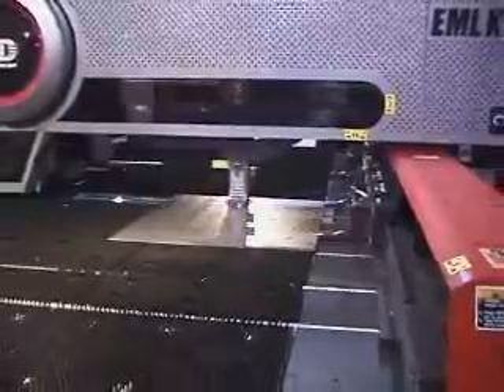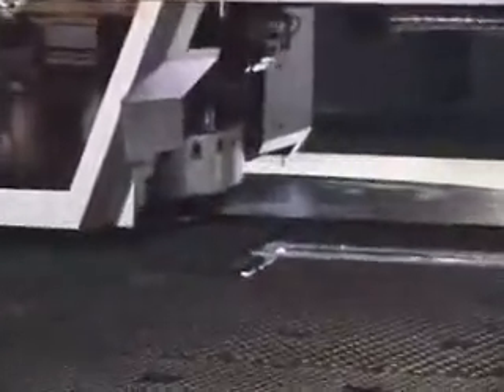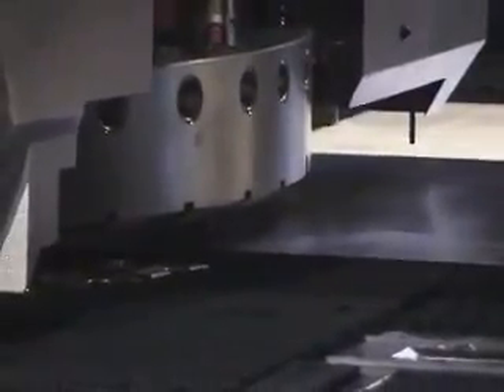With more punch laser machine sales than anyone else, Amada is the world leader in this market. Between 1991 and 2006, Amada sold nearly 1,000 punch laser combination machines. Now with the advent of the EM punching technology, new potential has been brought to life for combination machines.